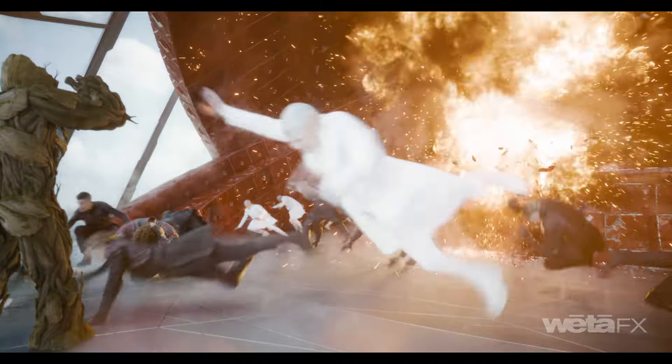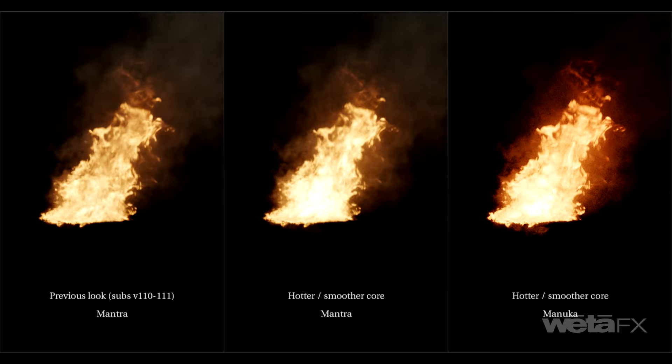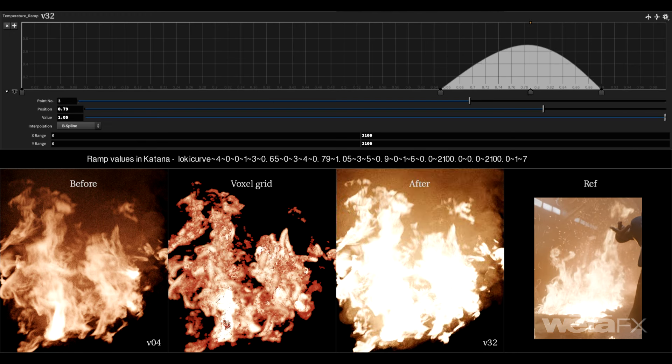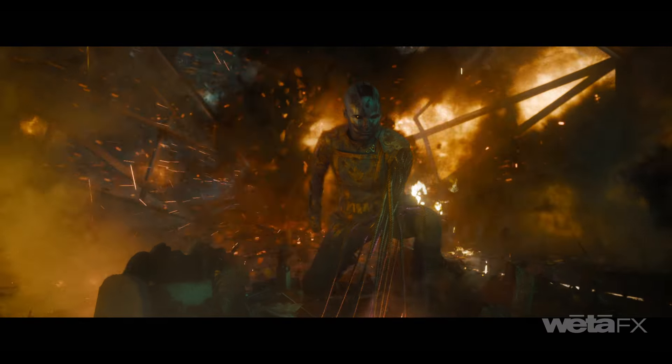Separating fire and smoke to enable independent control for each — emission post-processing parameters for fire, as well as custom color controls for smoke — helped effects and lighting to closely match the outputs. The unprecedented number of explosions required developing a standardized template to accommodate the updated shading and conversion process.